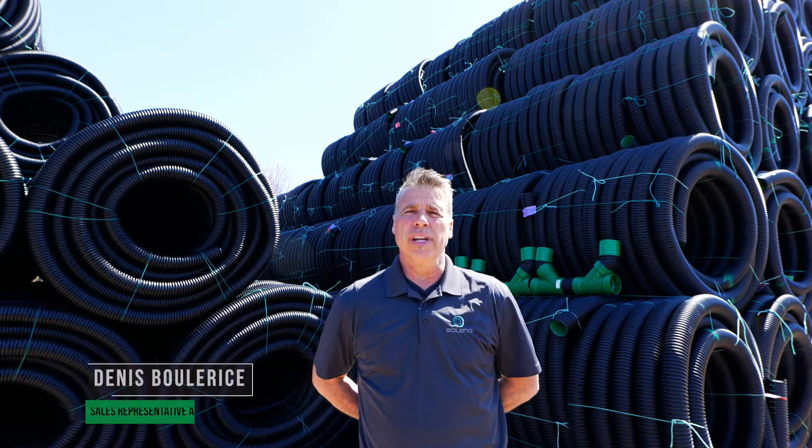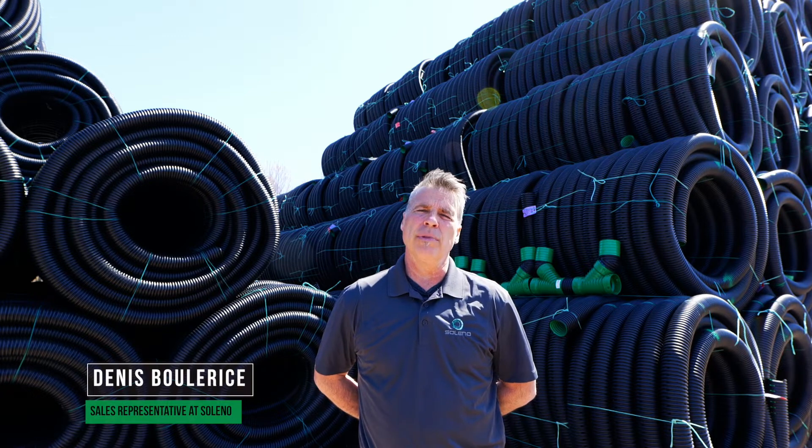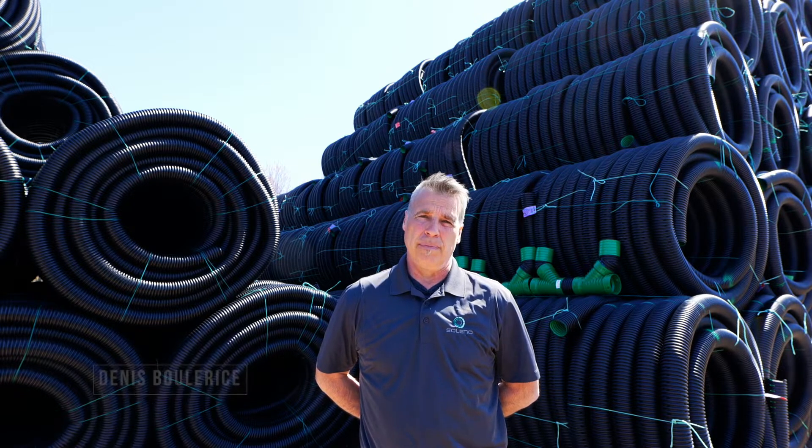Hello everyone, my name is Denis Bouliris. Today I'm at St. Louis de Blanford to talk to you about our chimney access for the drainage system.